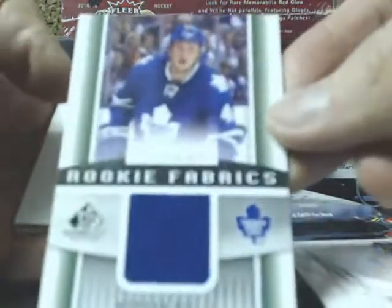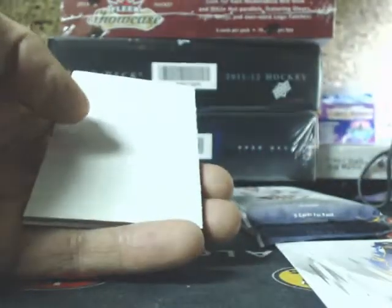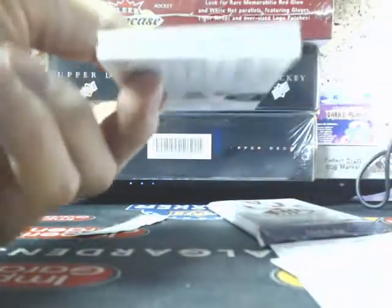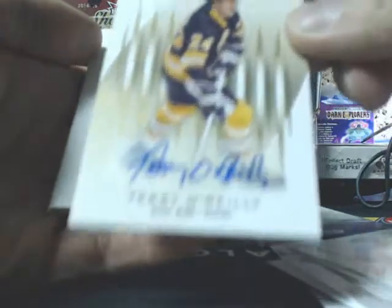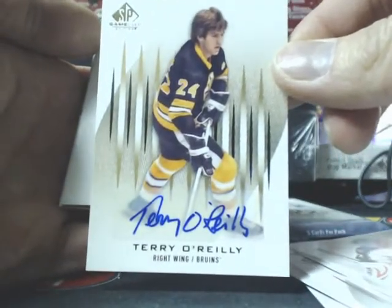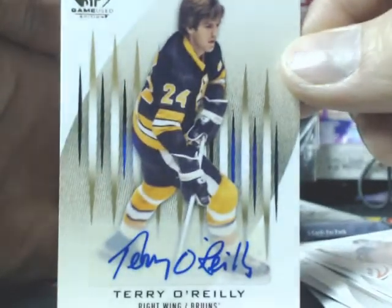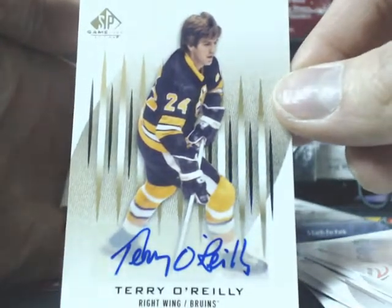We got a rookie fabric — Morgan Reilly, the Toronto Maple Leafs. I thought that was Bobby there for a sec. We have a SP Game Use Auto of Terry O'Reilly — it does look like Bobby Orr there for a sec, old school hairdo and everything. Terry O'Reilly, the Bruins.